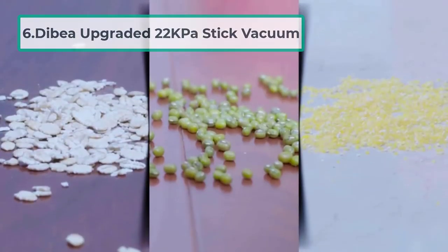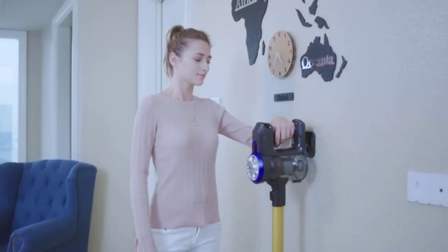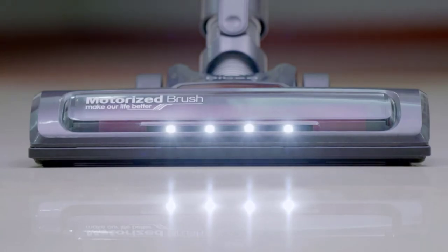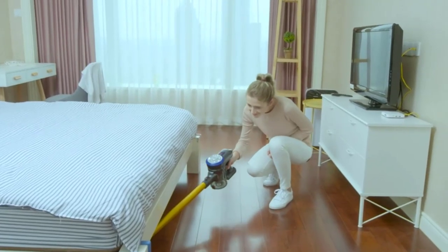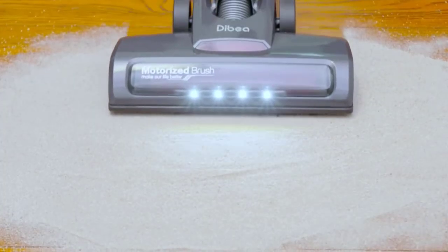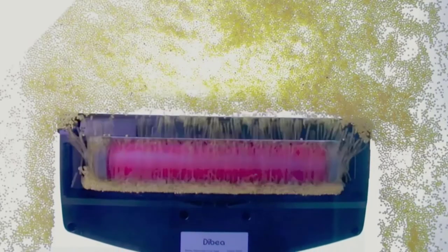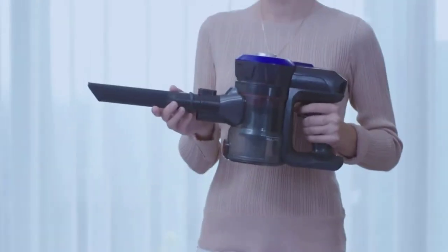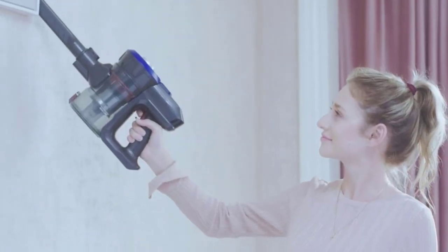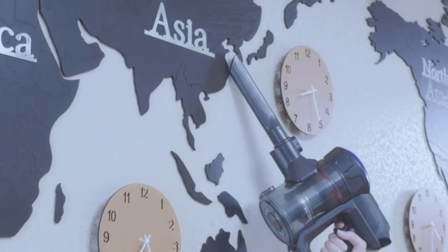At number six: the Dibea Upgraded 22 kilopascal stick vacuum. Stick vacuums are among the most convenient cleaning machines in existence — cordless, very easy to carry, and able to clean floors, upholstery, or furniture throughout the house. Most stick vacuums yield about 12 kilopascals of power in their brushes, which is impressive, but Dibea's stick vacuum is even more powerful at 17 kilopascals, allowing you to clean floors to perfection.